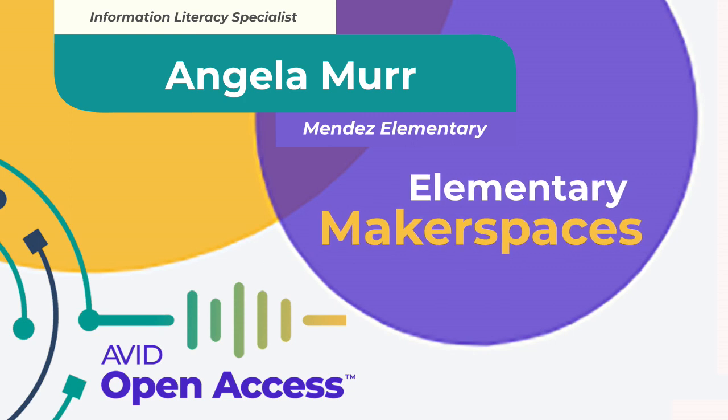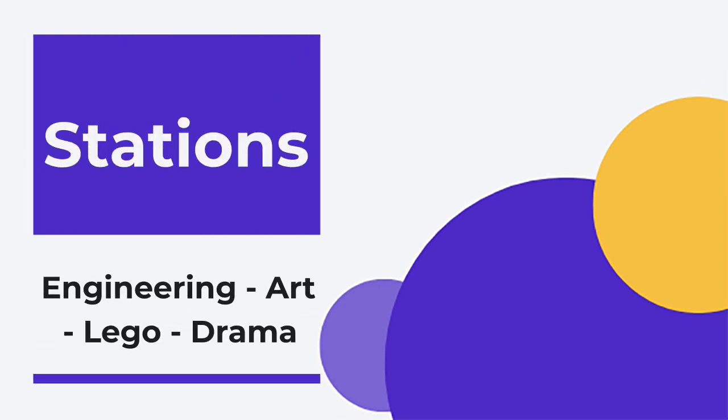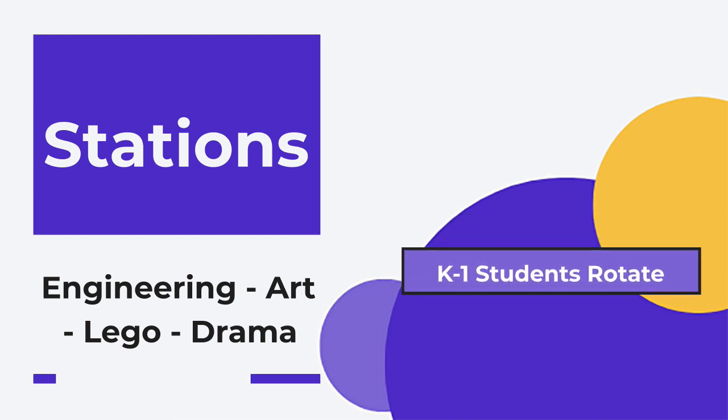Our maker space is set up where for K-1 we have stations — an engineering station, an art station, a Lego station, a drama station — and we have a little stage. K-1 rotates through those stations.